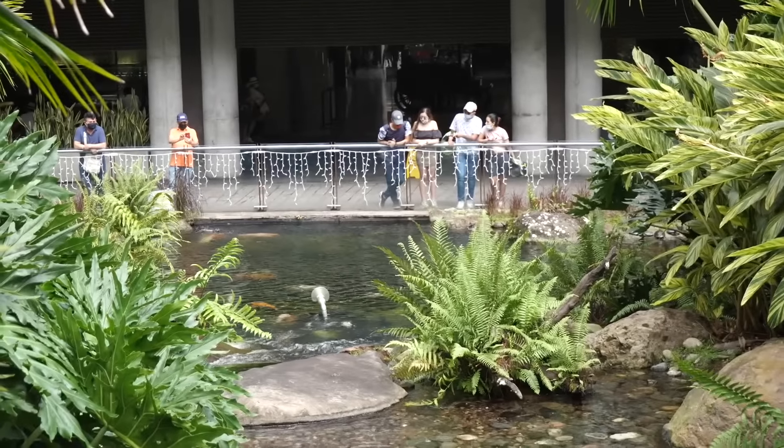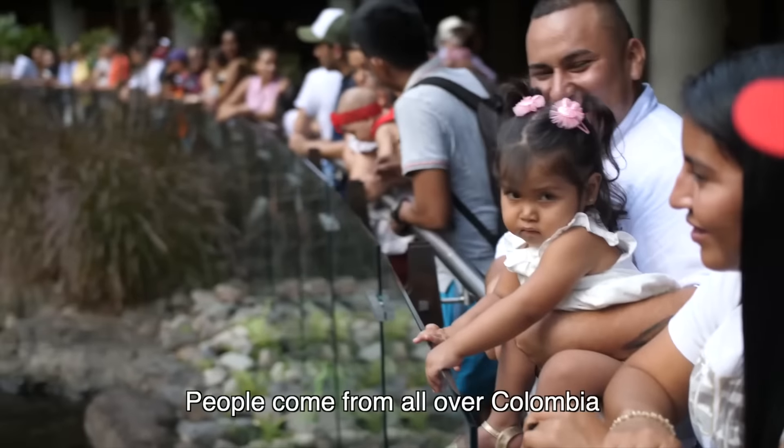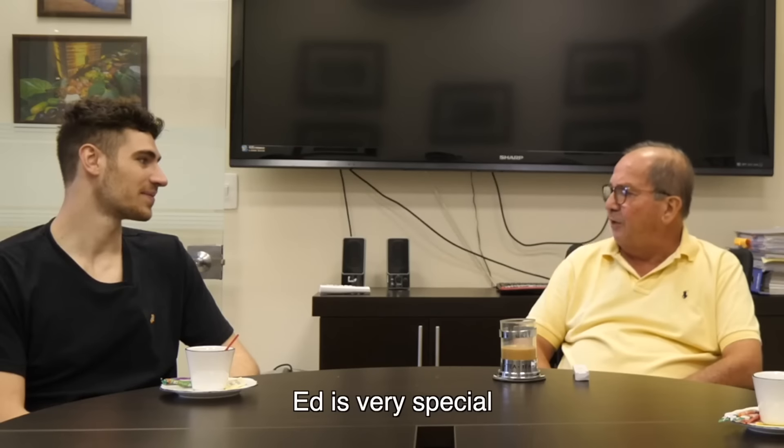We're about 20 feet from the Primavera shopping center, and you can see the main traffic streets around. People come from all over Colombia to see the pond. The pond is one of a kind — this place is very special.